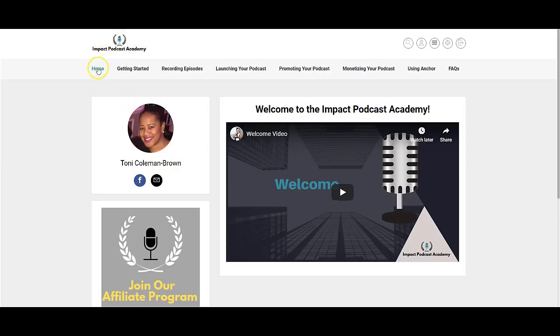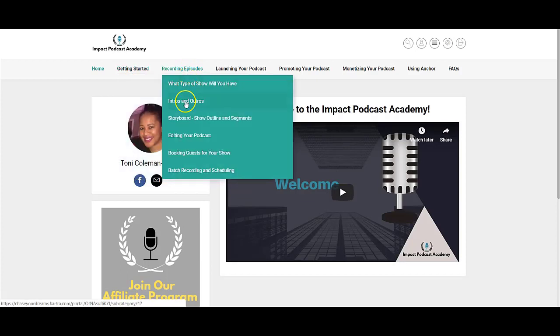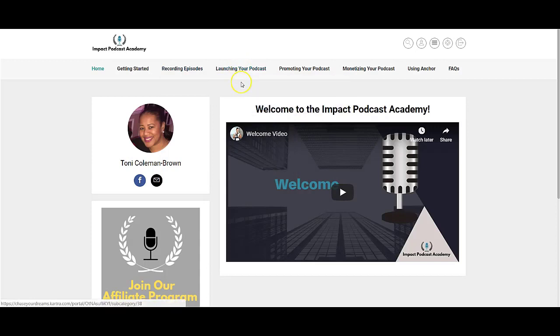Welcome to the back office of the Impact Podcast Academy. As you can see when you first log into the course, you'll be welcomed with a welcome video. Each tab on the navigation menu contains videos that will help you get started through the process of planning, recording, and launching your podcast, as well as marketing and promoting your podcast.